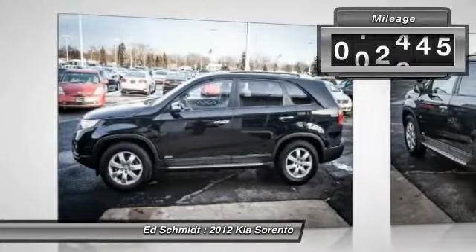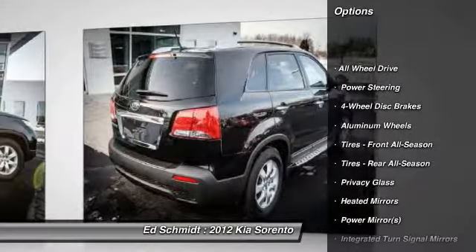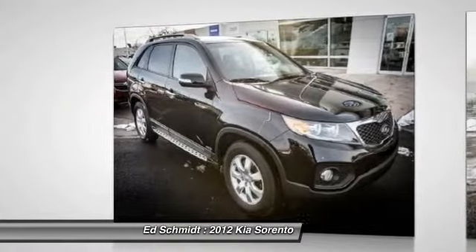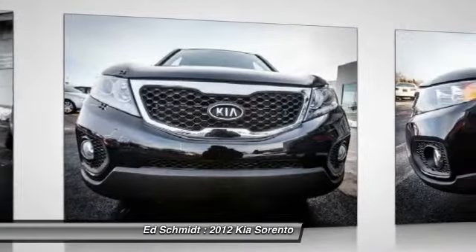This vehicle has less than 40,000 miles. Here are some of this vehicle's great options: traction control, steering wheel audio controls, anti-lock braking system, stability control, all-wheel drive, air conditioning, adjustable steering wheel, power steering, aluminum wheels, keyless entry.